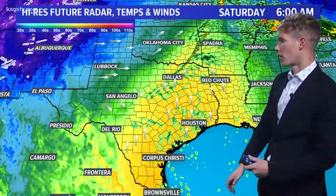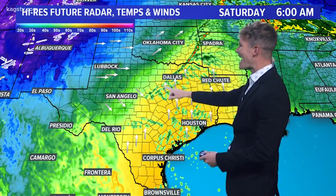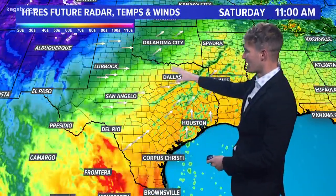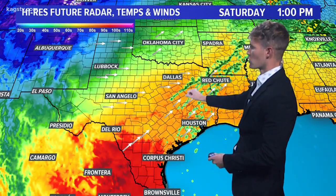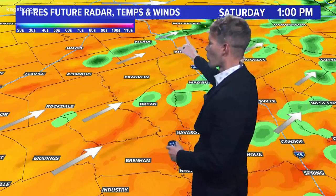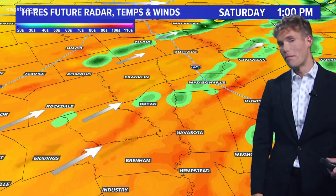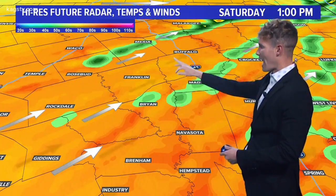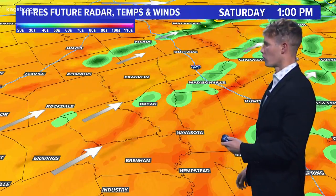Let's take a look at the future radar. As we head into tomorrow morning, start to see the showers and storms working their way into the Dallas-Fort Worth Metroplex, extending up towards Durant, Oklahoma, and up towards Fayetteville, Arkansas. Keep an eye on this line of storms as it begins to work its way towards the south and east around 1 p.m., starting to work its way into northern parts of the Brazos Valley. Could see a few isolated storms developing out ahead of that main line. If we do see any of that activity develop along that main line or out ahead of it, then we'll need to keep a close eye on that. Sometimes those storms like to exhibit signs of rotation, so we'll keep a really close eye on that for you.